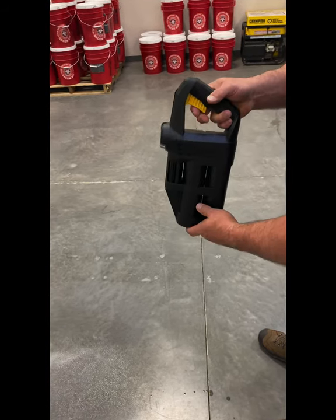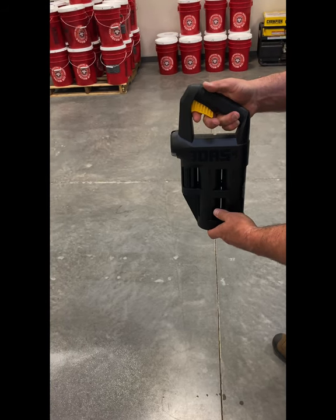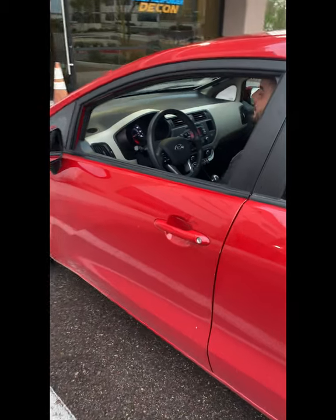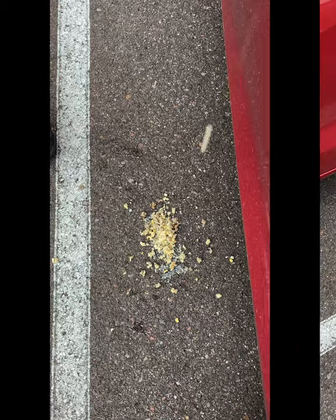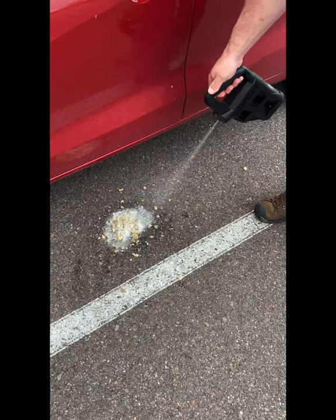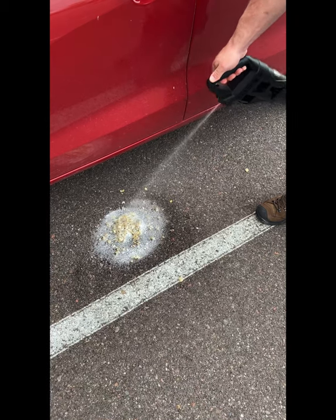Straight stream or direct stream is most often used for thicker substances such as pooled blood, vomit, or more concentrated substances. Let stand a minimum of 10 minutes.